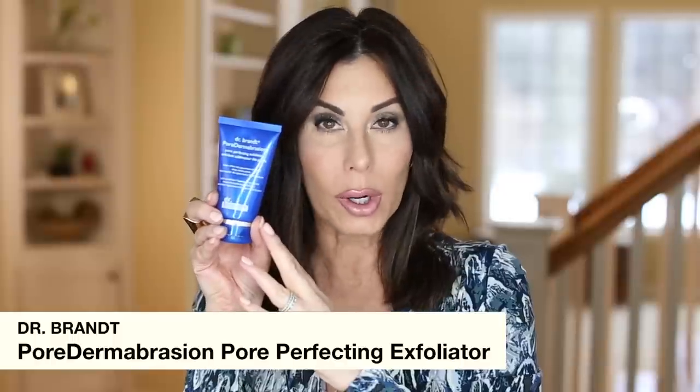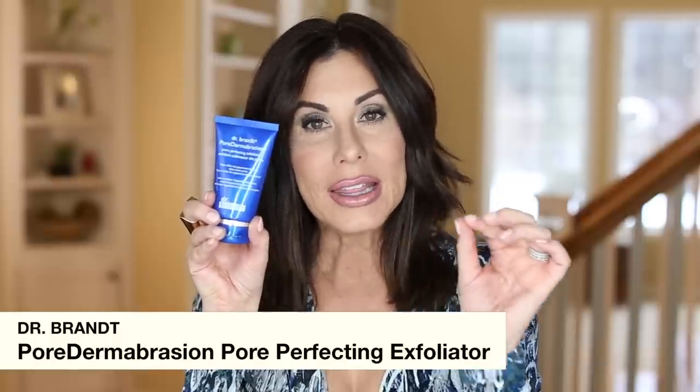I love the Dr. Brandt Pore Dermabrasion — such a great exfoliator. I've never found anything I like better, but I found one I like equally: the ZO Skin Health Exfoliating Polish by Obagi. A little pricey, but both of these products I cannot recommend enough.